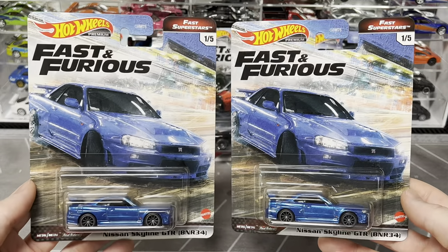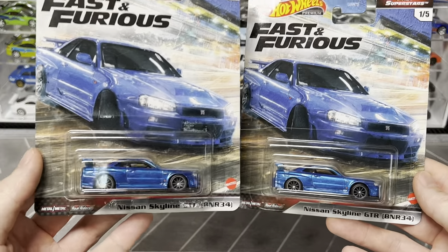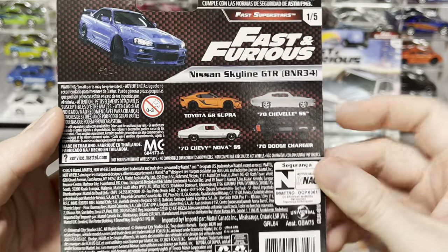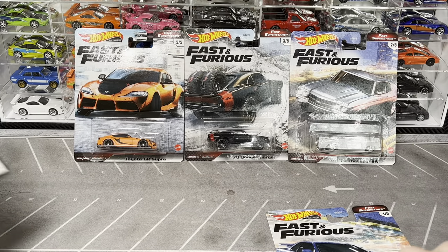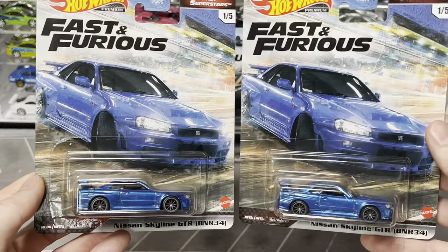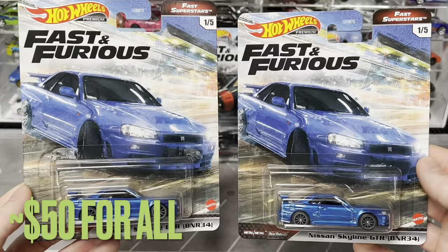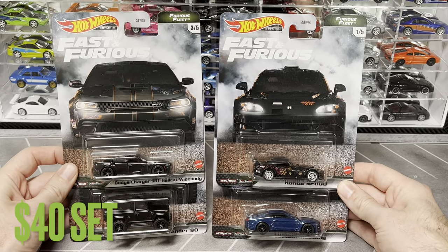The Fast Superstar set is the highlight - Brian's R34 Skyline in blue with dark gray ten-spokes. I'm only missing one car from this set, the Chevy Nova SS. You can see the rest of the set behind me. I might try to pick up that Nova tomorrow to finish it. I'll put up the price for the full set and add in a bit for the missing car.